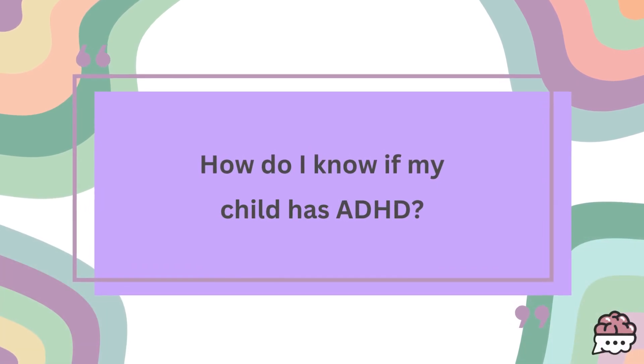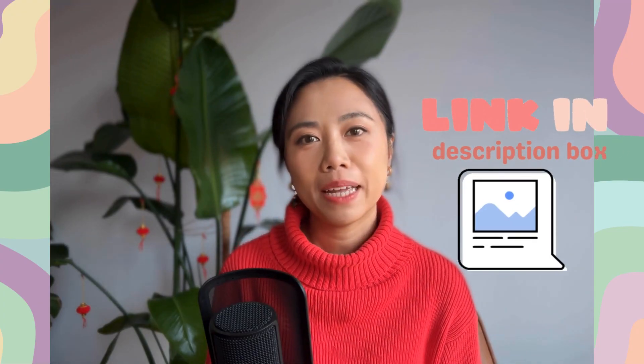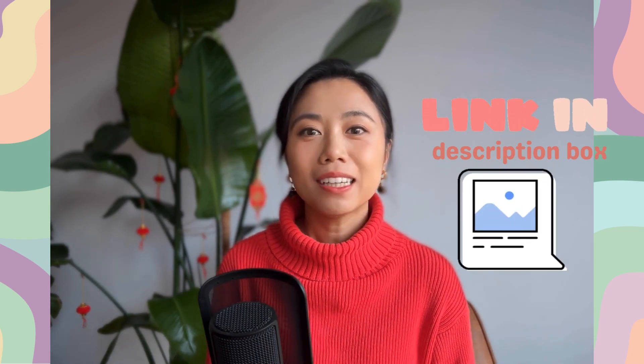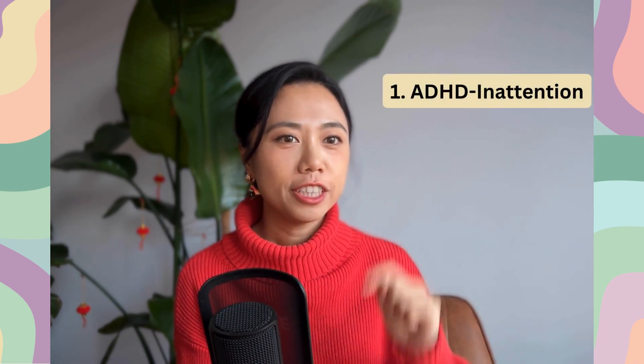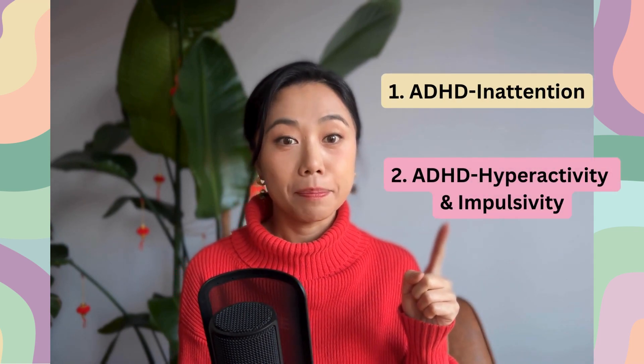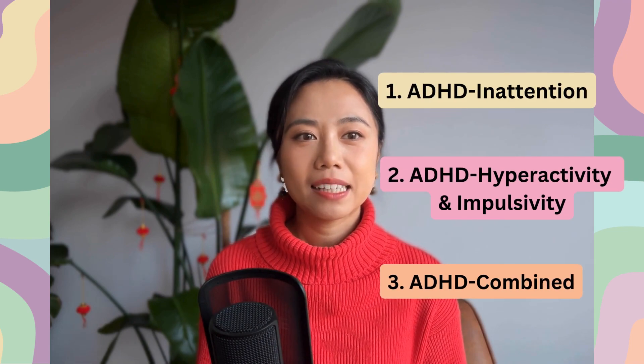How do I know if my child has ADHD? I've actually already made a video about this question — I'll put the link in the description box below — but let me give you a quick summary. ADHD has three main subtypes: ADHD inattention, ADHD hyperactivity and impulsivity, and ADHD combined. Each subtype has a different set of symptoms.